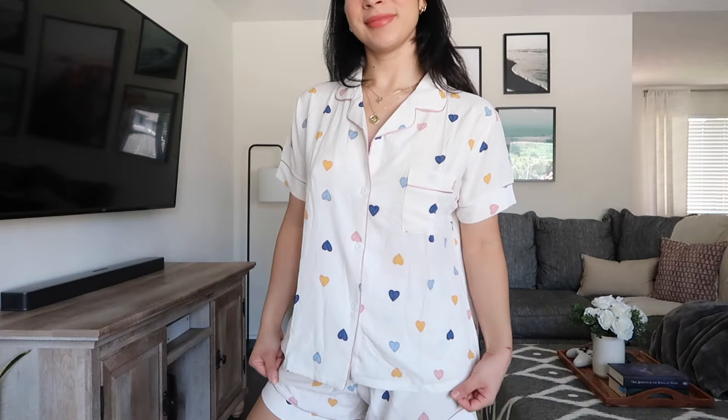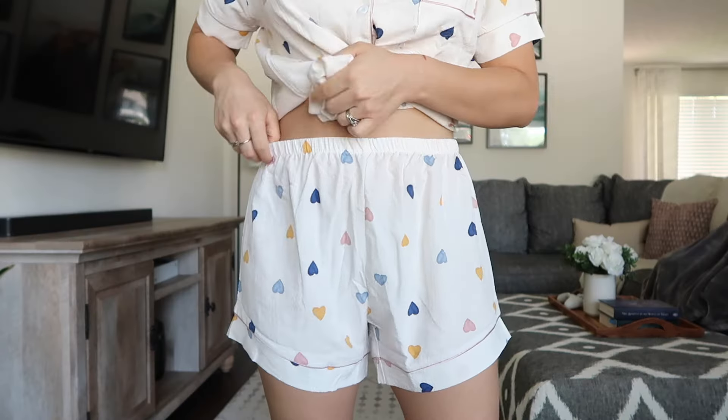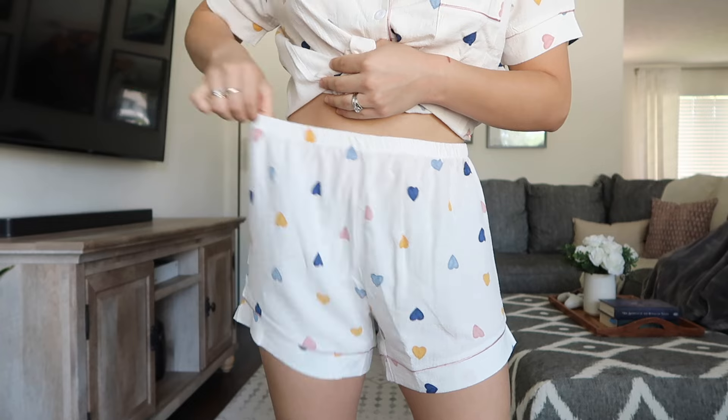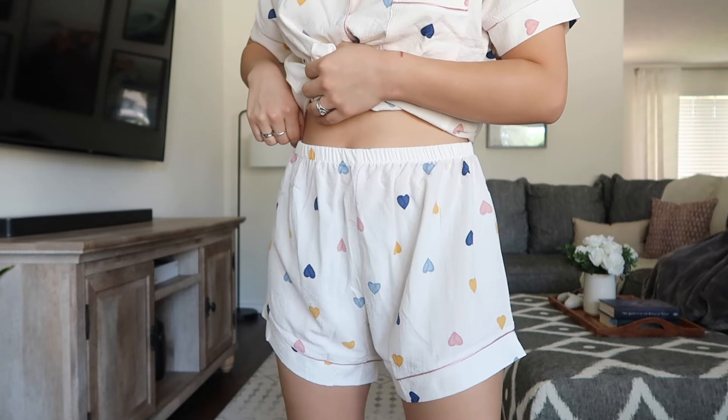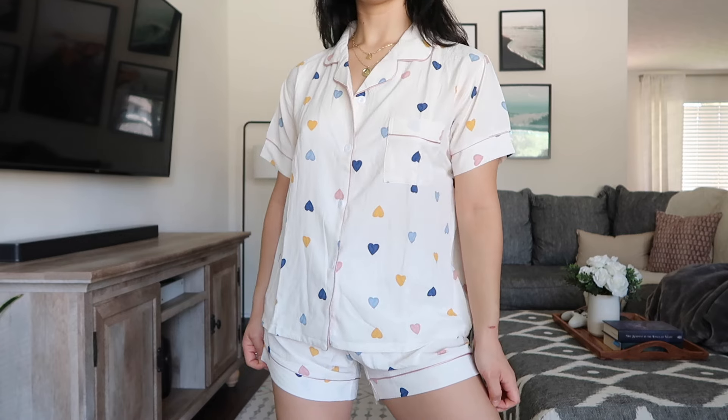I do like how the top has these buttons along the front and has this little pocket right here. The shorts just have the elastic waistband but don't have any pockets — I really wish that they did. But other than that, I really like how lightweight the fabric is, and I also really like the print and the pattern on this set as well. So based on the way that it fits and the way that it feels, I'm going to give it a hit.